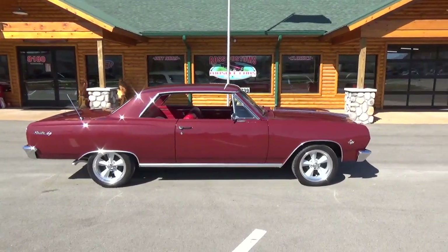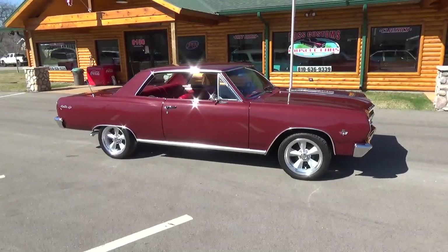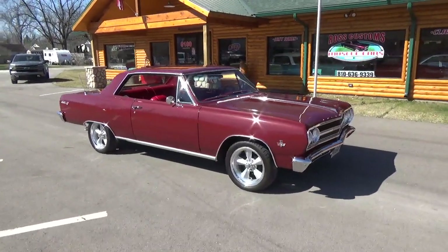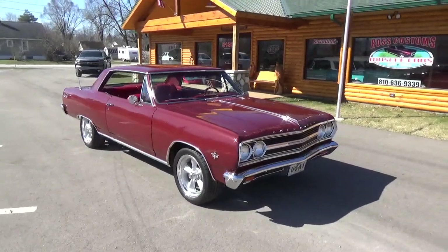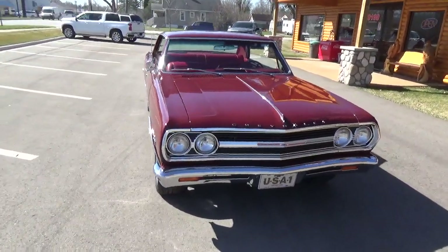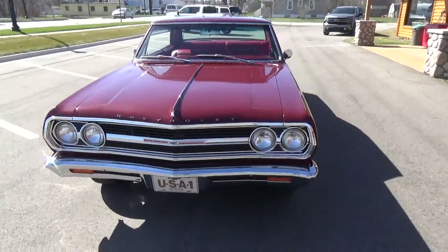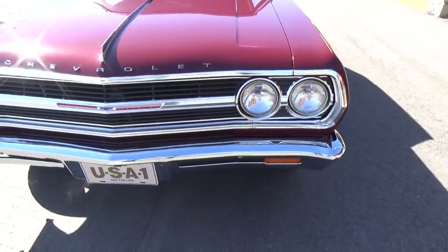How you doing folks, this is Ross, Ross Custom Muscle Cars. Today we're checking out a super nice 65 Malibu SS. It's done in a gorgeous Maduro maroon, show quality car. Had a complete frame-off restoration done. It is a true SS car.